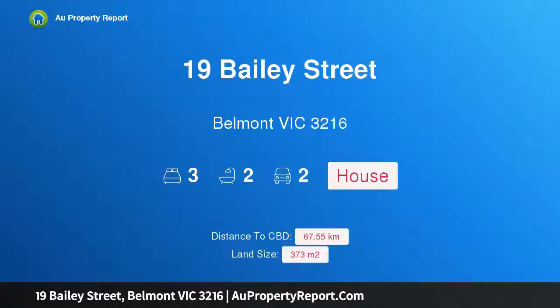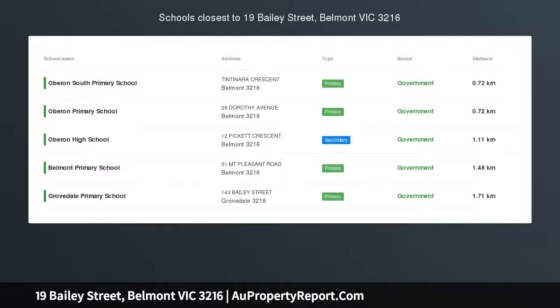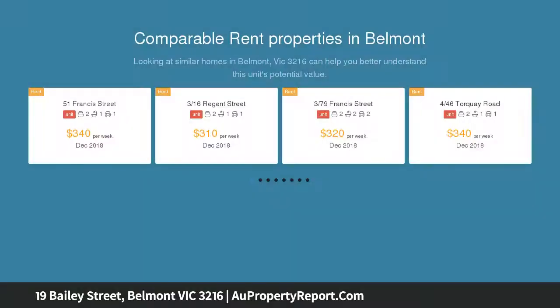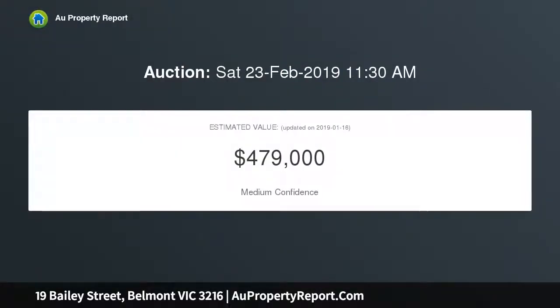I'm glad to introduce 19 Bailey Street, Belmont, Victoria 3216. Lovingly maintained and meticulous throughout, this beautifully presented and spacious cottage is surrounded by lovingly landscaped gardens, situated on a corner block only a two-minute drive to Belmont's fine eateries, boutiques, and shops.